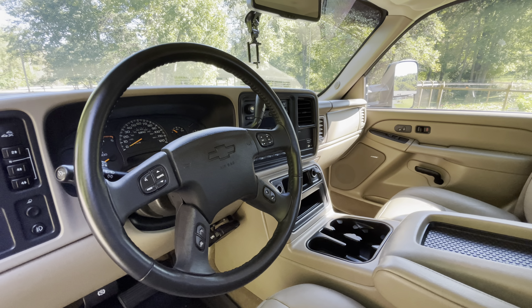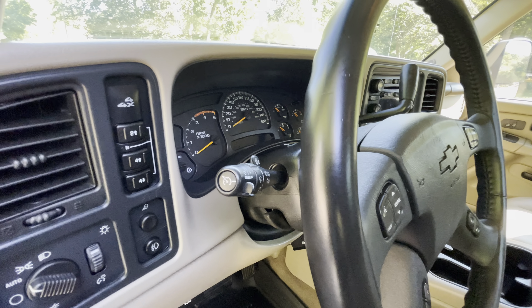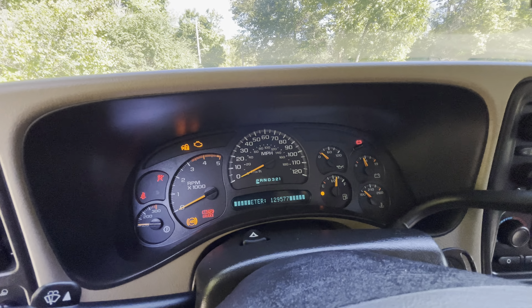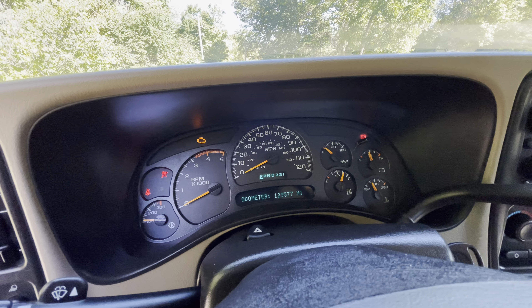Leather steering wheel with steering wheel controls. Cruise control. Electronic four-wheel drive shifter. 129,577 miles.